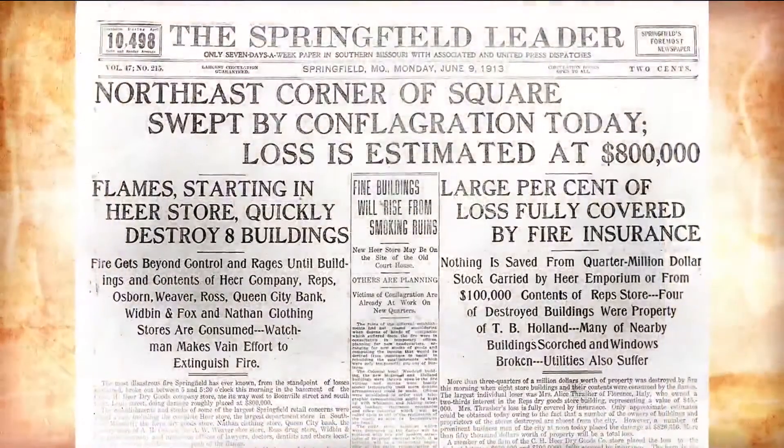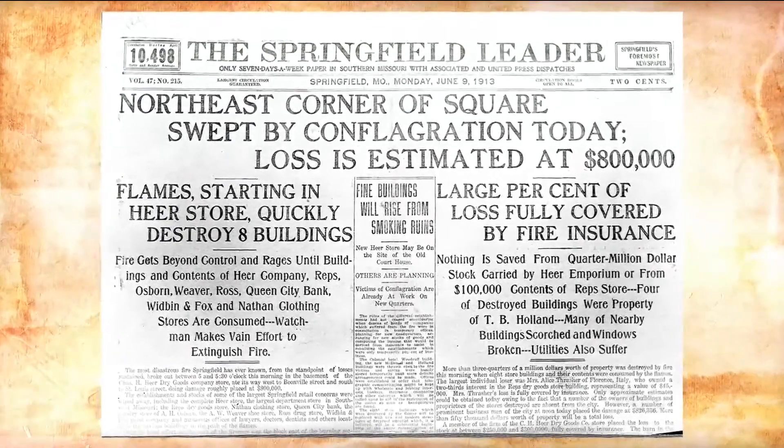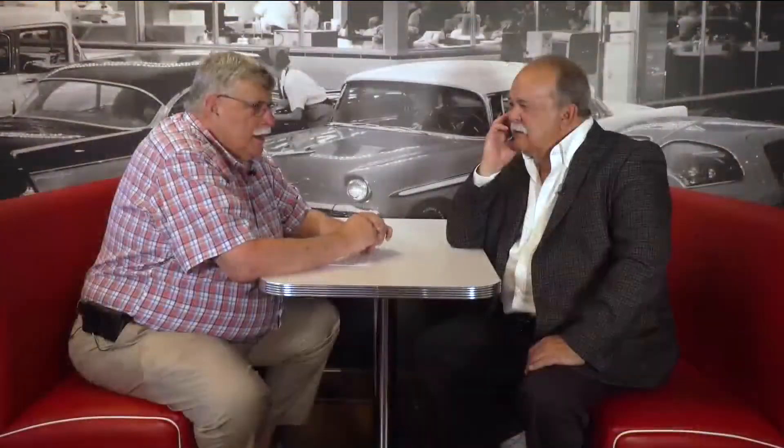The HERS store and all — it was devastating. We've got a newspaper headline that said it was an $800,000 loss. In today's money, that would be $20 million. Burned down all these businesses, everything. Mr. HERS, by the way, was on the West Coast on a trip, and they sent him a telegram saying the store's gone.